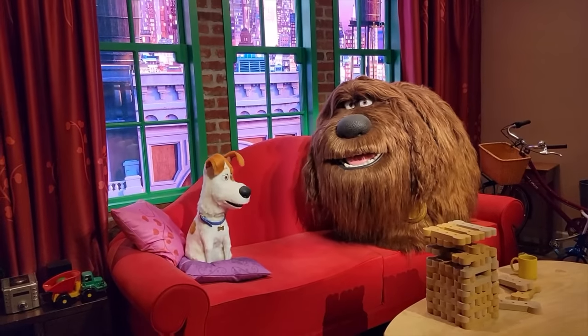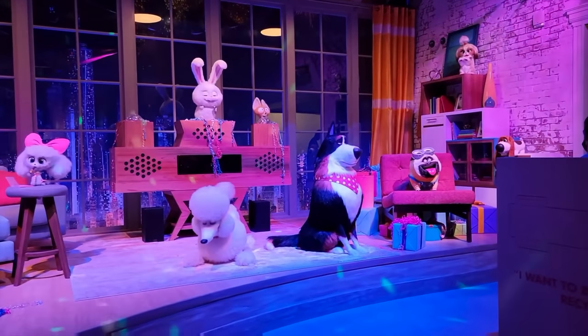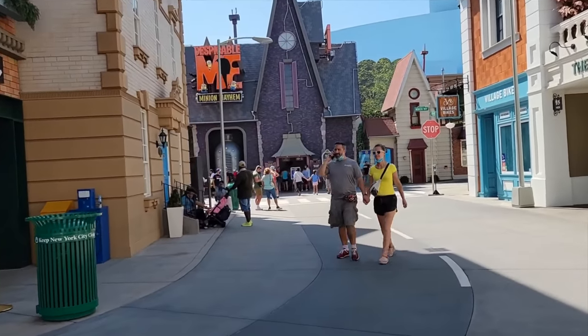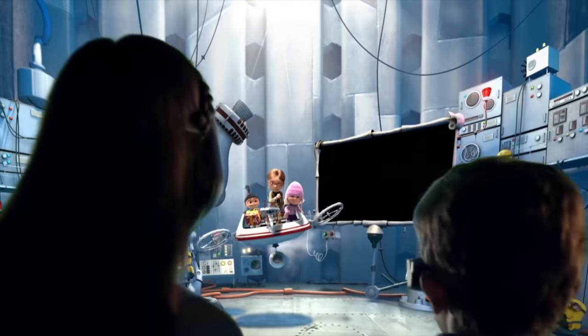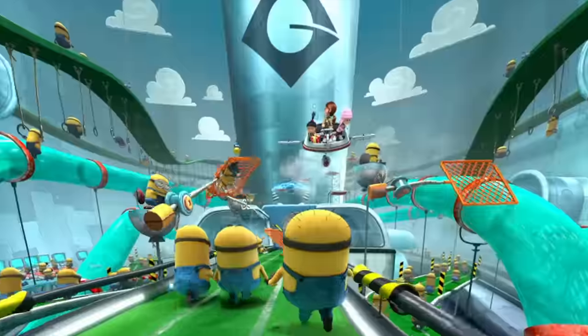The ride features a fantastic queue line with some nice interactive elements, as well as plenty of amazing audio animatronics of all the popular characters from The Secret Life of Pets films. Opposite this attraction is Despicable Me Minion Mayhem, a motion simulator ride that transforms you into minions before heading on an adventure through many different scenes.